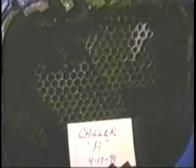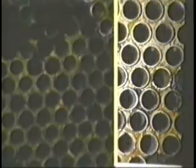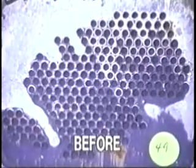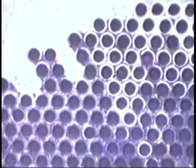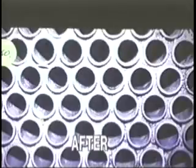Calcium and scale buildup in the tube bundle of chiller A before the Magnetizer installation. Here's a close-up of chiller A showing the efficiency of the descaling process after being treated by Magnetizer. Here's the cleaning process after M6 units were installed — a close-up of the tube bundle in chiller B. The complete removal of calcium and iron scale has been accomplished by Magnetizer's monopole power.